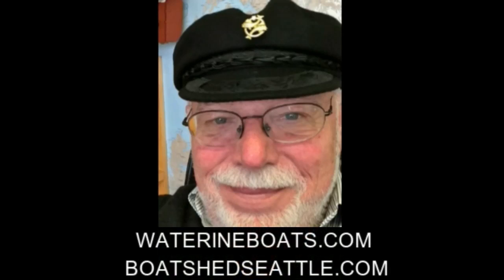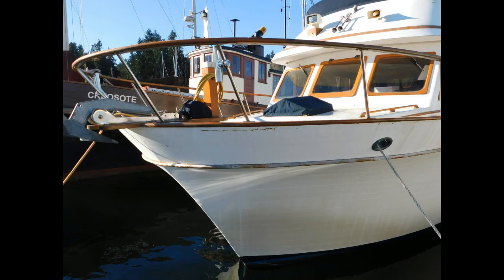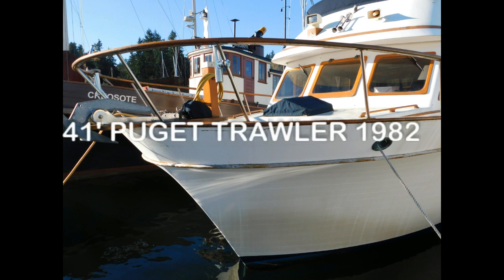Welcome to Waterline Boats in Boatshed Seattle. I'm Dave Carlson, the listing agent for this 41-foot Puget Trawler. This is a tri-cabin built in 1982.